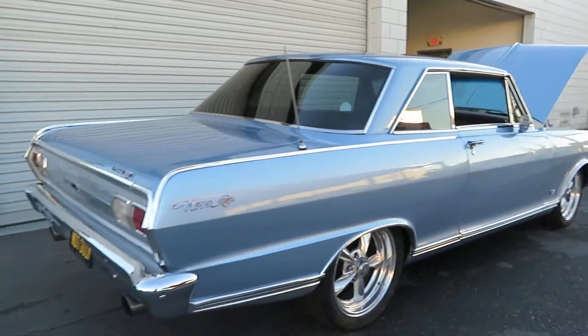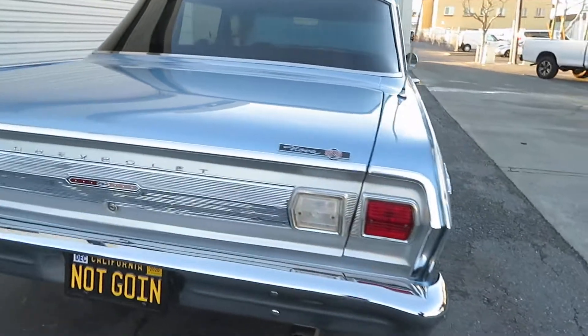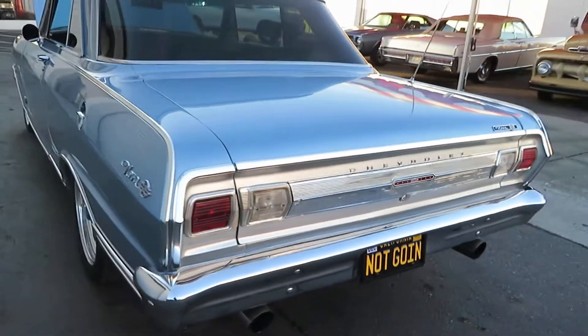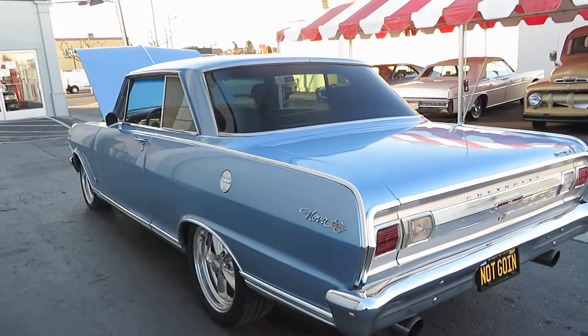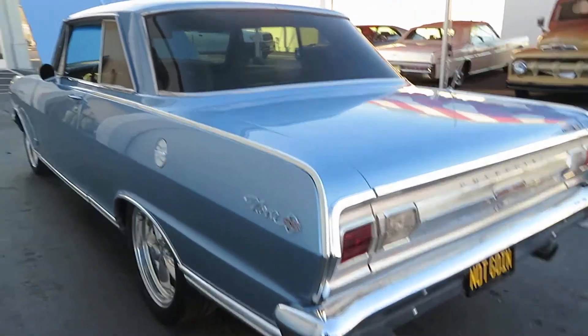The tires have plenty of tread left. It was owned here in California and traded in to our store. It's a gorgeous piece. Our phone number is 408-610-1000. This is a car you can just get in and drive.